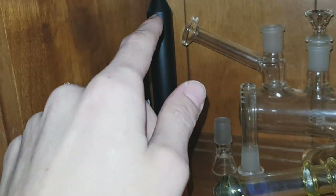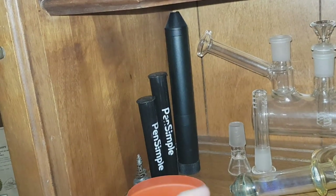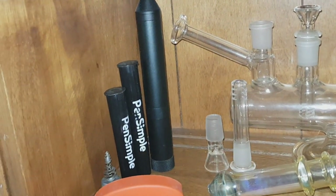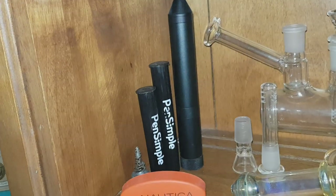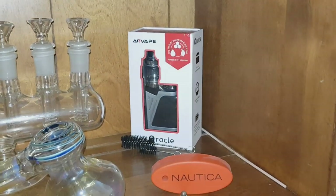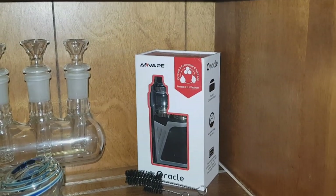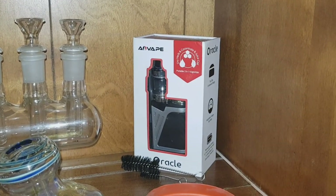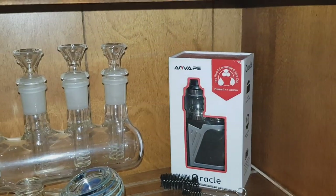We've got the Pen Simple, which is basically a grinder where you can store herb inside and then dispense it straight into a bowl at the click of a button, or fill up a joint — very cool device. It came with two doob tubes. There's also a three-in-one vape from Oracle that I still need to do a review on. As you guys know, I'm not a huge fan of dabbing or vape juices, which is why that hasn't been reviewed yet.